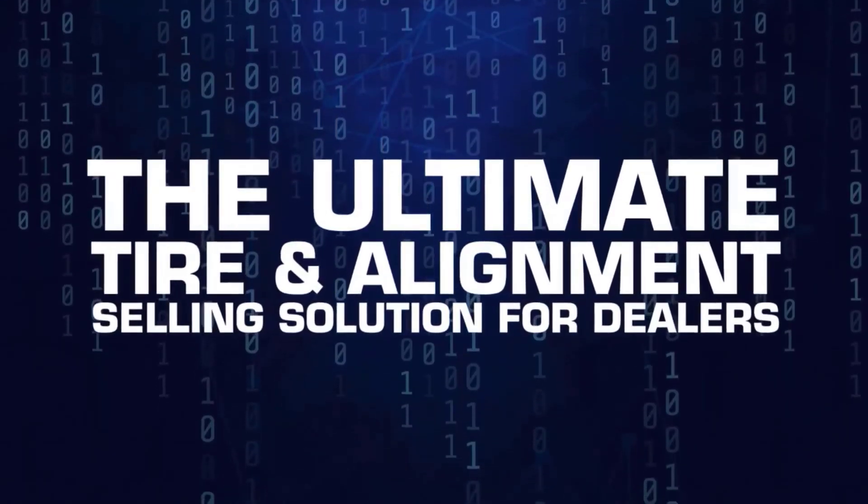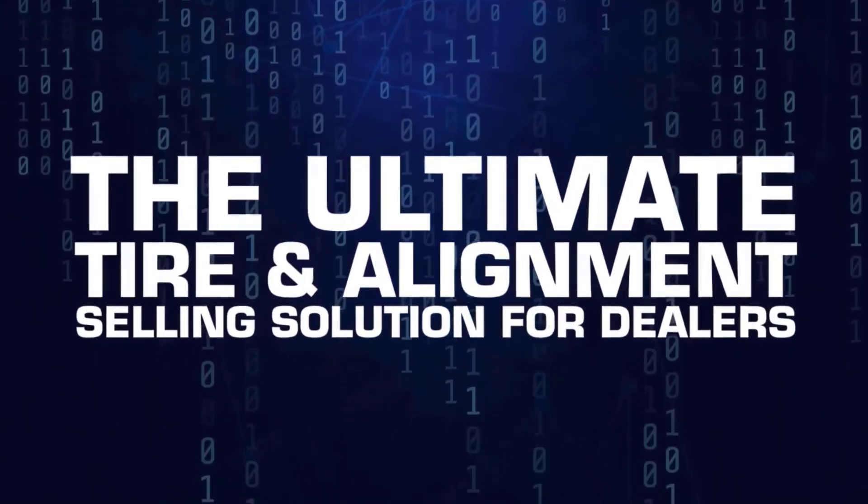It's the ultimate tire and alignment selling solution for dealers. Traction.